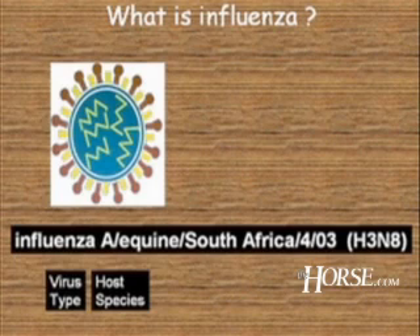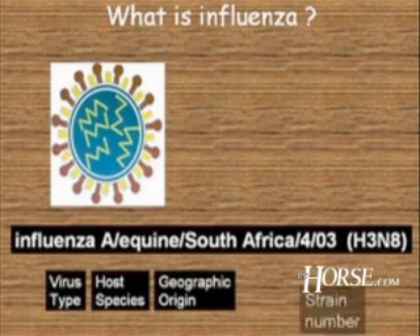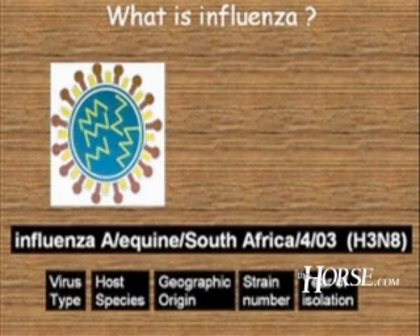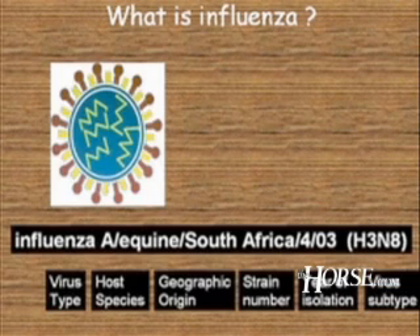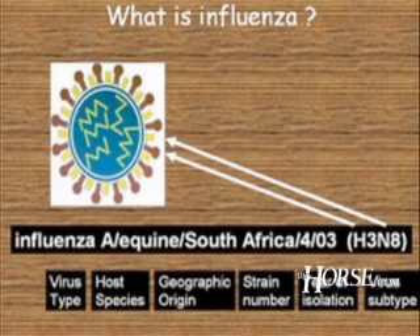Continuing with the naming convention: the geographic origin in this case is South Africa, the particular isolate number is four, and the year of isolation was 2003. At the end of the name there is also the virus subtype — H3N8 — which refers to the two spikes on the outside of the virus particle. H and N stand for hemagglutinin and neuraminidase, but just remember H and N.